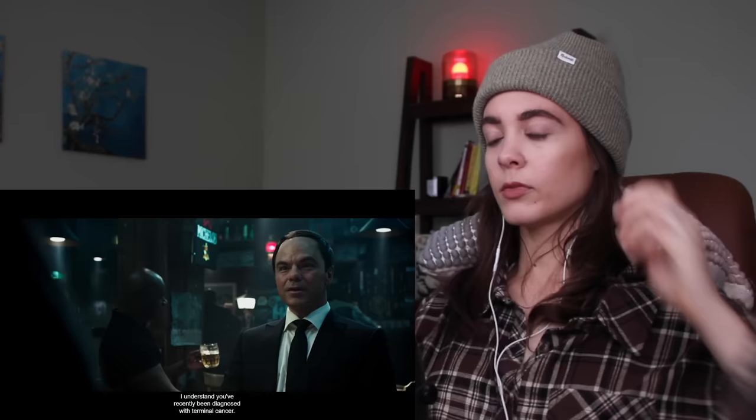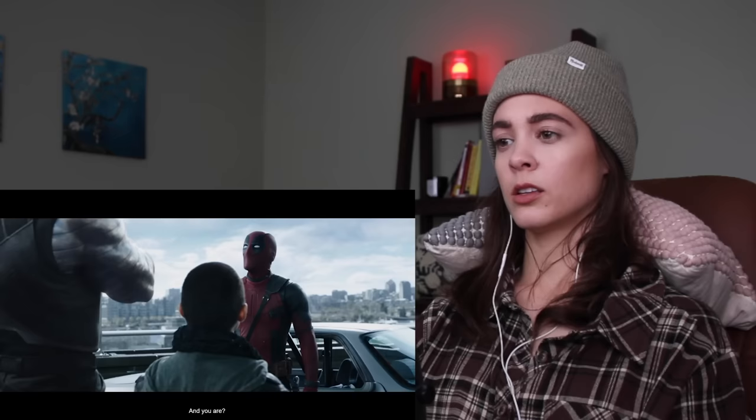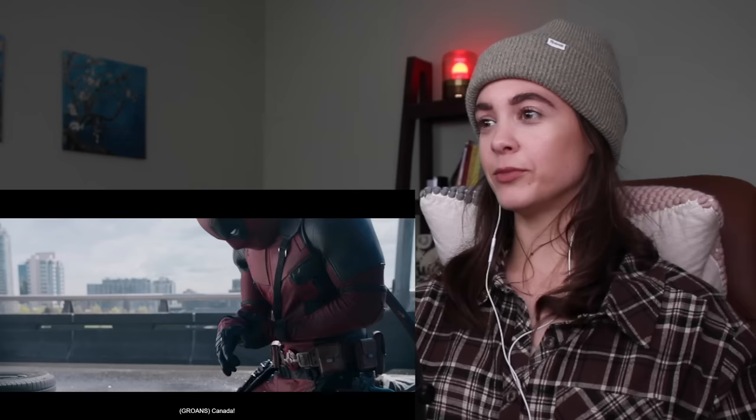That guy over there came in looking for you — real grim reaper type. Is it Stryker? 'I understand you've recently been diagnosed with terminal cancer.' Stalker alert — recruitment! There are people who are desperate. 'The worst part about cancer isn't what it does to you but what it does to the people you love.' I wish he would tell her — but he's the type that's going to be closed off. And you are Negasonic Teenage Warhead, the moody teen — that's the coolest name ever. Nobody's getting hurt — except for all of these people.